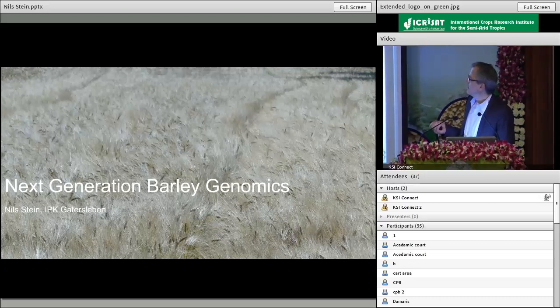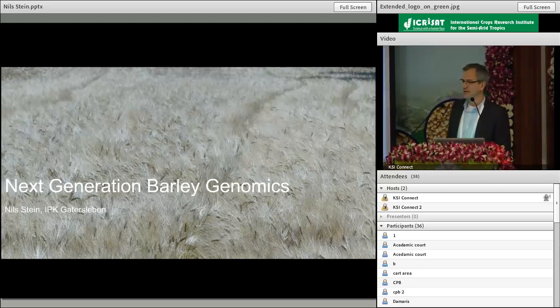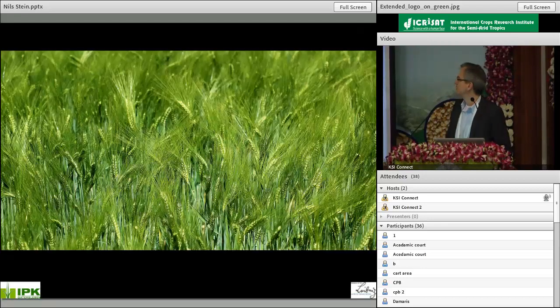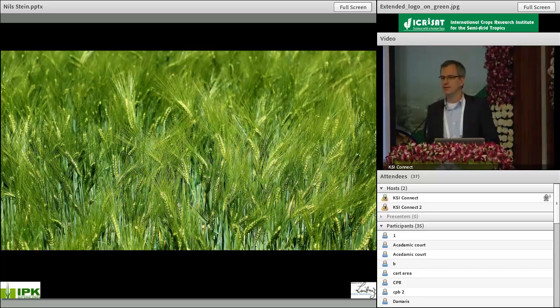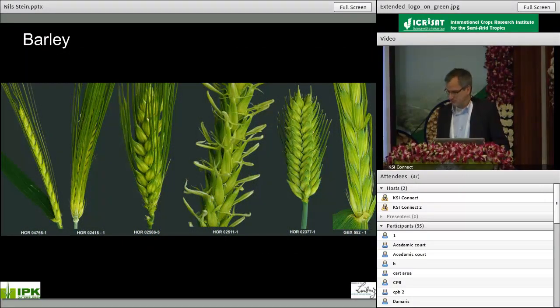I want to talk to you about barley, the status of the barley genome sequencing, and how this influences our current approaches for capturing genetic diversity and setting up new tools for cloning genes and discovering traits. For those of you who are not working with barley, barley is a very diverse crop with a huge amount of genetic diversity in ex-situ gene collections, and you can have very different types of ears. There is a lot of diversity useful for genetic studies and gene isolation.